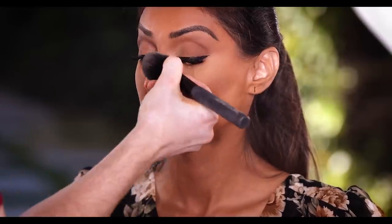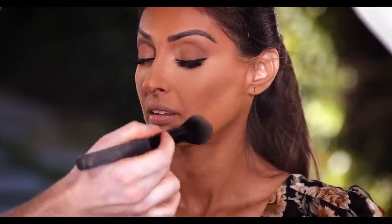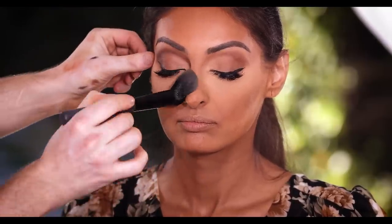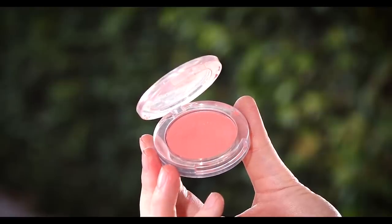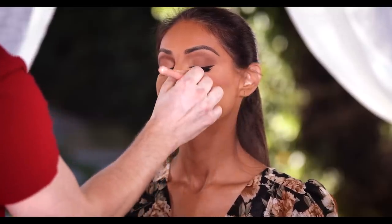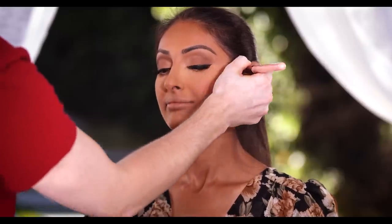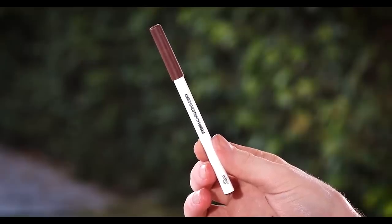Off camera I also applied mascara to the bottom lashes and a nude eyeliner to the waterline — the one I use is from House Labs, I'll link it below. It adds a brightness to the eyes that looks really clean and polished. For blush, I'm using the Buxom Blush in the shade Mykonos, dusting it onto the apples of her cheeks. I think this coral peachy undertone is perfect for her and complements her skin tone so well.